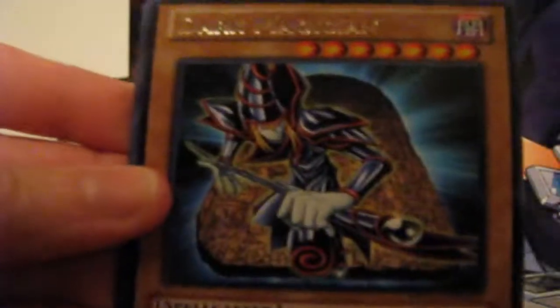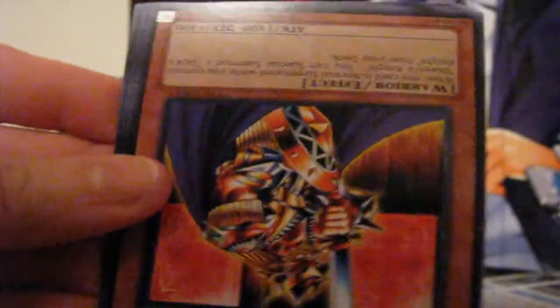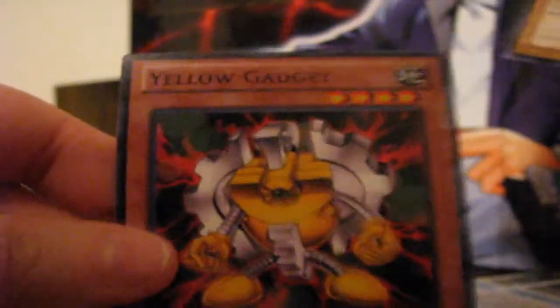These are easy to open that way. Dark Magician — nice, I like that one. Summon Skull — another shiny one! King's Knight, Queen's Knight, Jack's Knight. Yellow Gadget failed me, and the last one...